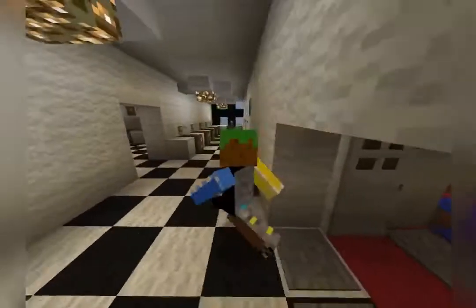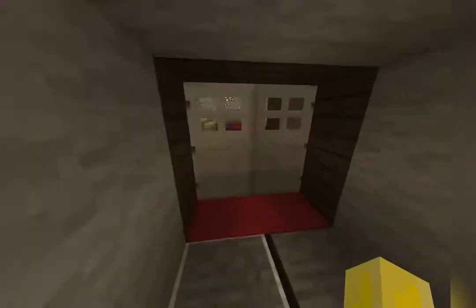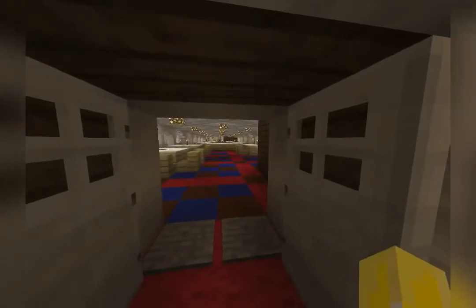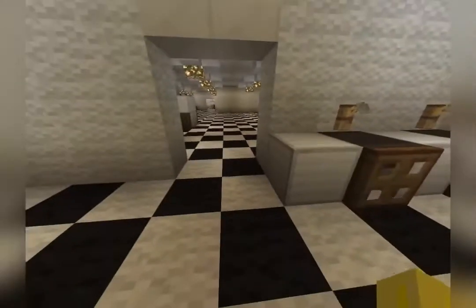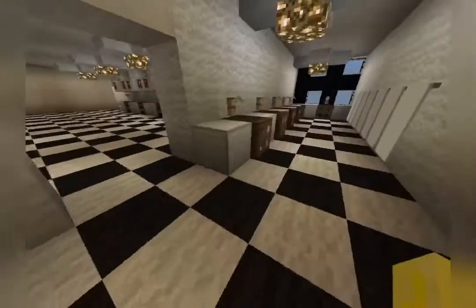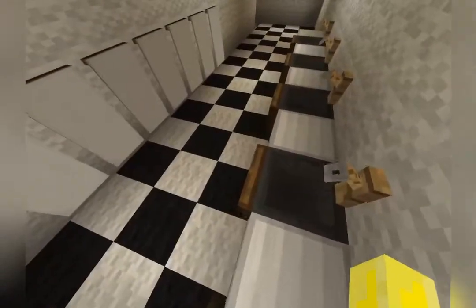Our tour begins in the first class kitchen galleys. I did just walk through the first class dining saloon and reception room, and that brings you all the way down here. Right when you walk into the kitchen galleys, you have sinks for the chefs and waiters and waitresses to wash their hands at.